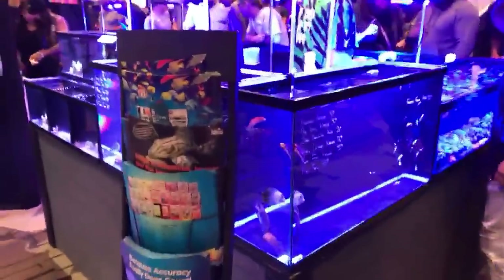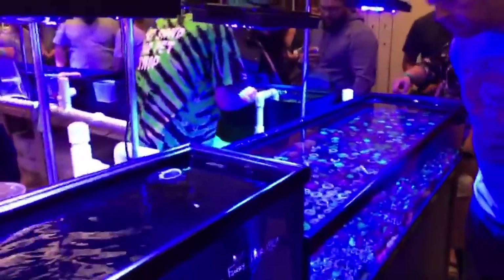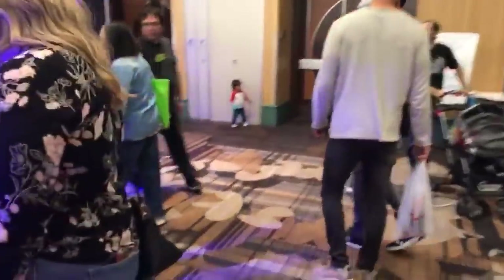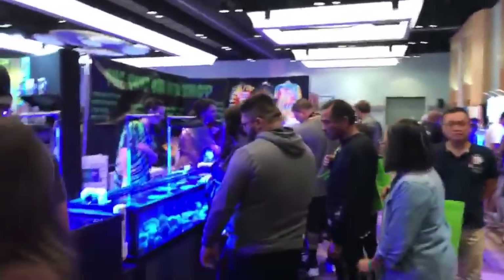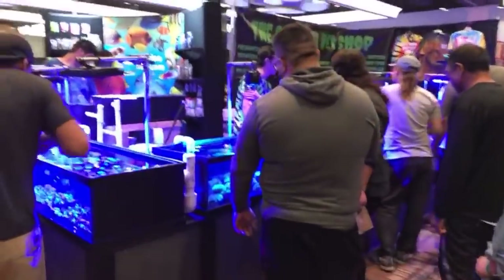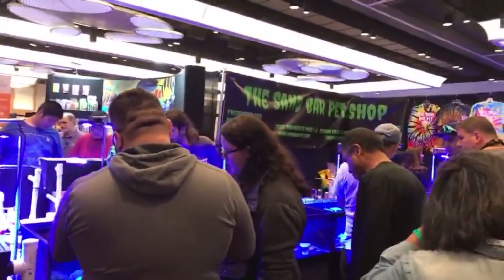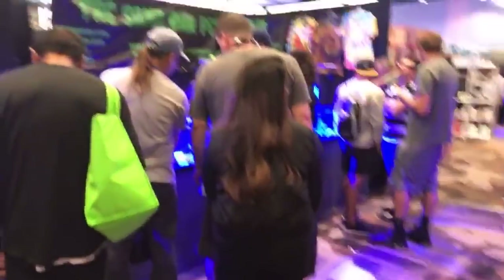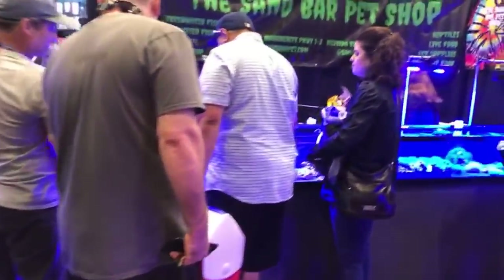So this is my LFS's stand. They're super awesome. You can check them out online. They do have coral and sell online as well, which is Sandbar Coral Shop. But this is the Sandbar Pet Shop. They've got all their stuff here. The guy with the long hair right there — that's Eric. He's the owner. Super cool dude. He's the one who helped me through that whole emotional turmoil of trying to get my fish.